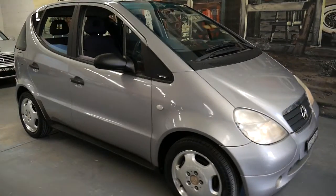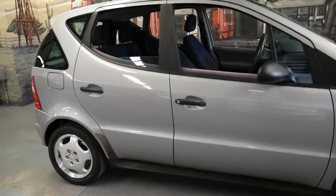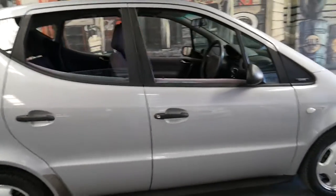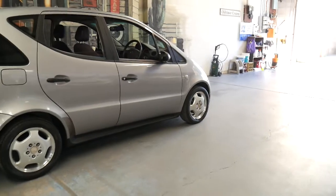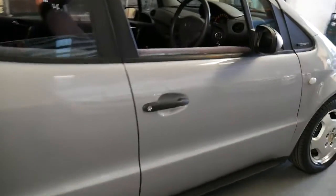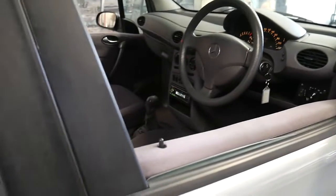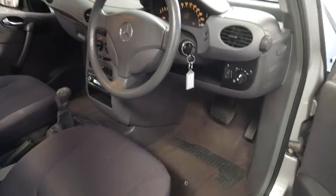This 1999 Mercedes-Benz A160 has done just 84,000 kilometres since it was brand new. It's got a very good service history to it. It's even got a folder of receipts for money spent on it over the past five or ten years to keep it in such good mechanical condition.